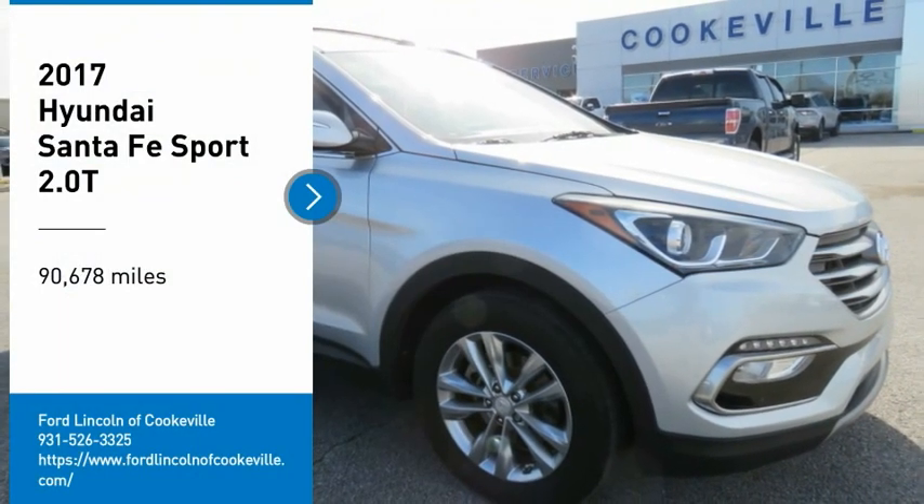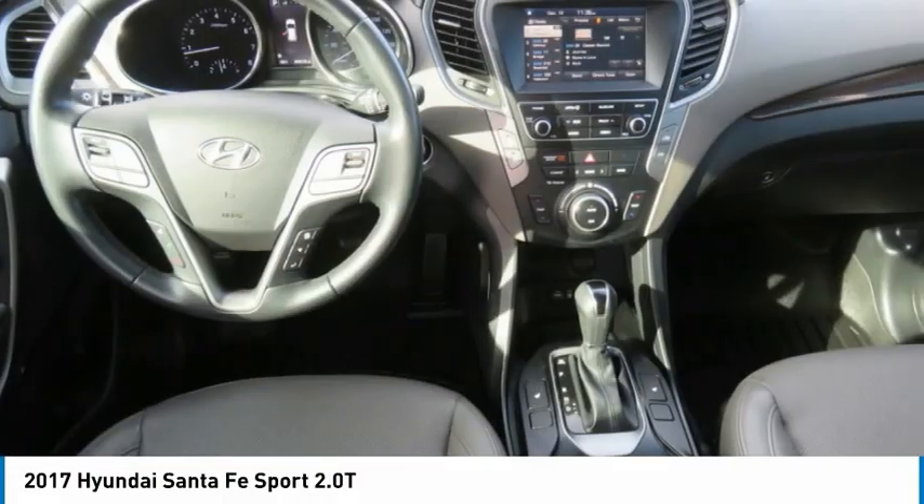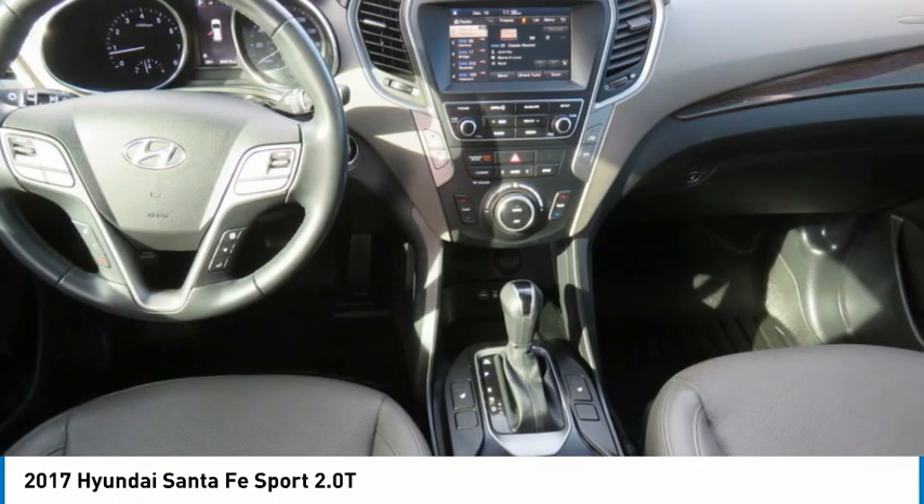You are going to love the 2017 Santa Fe — style, quality, performance, value. Need we say more?